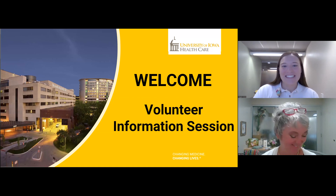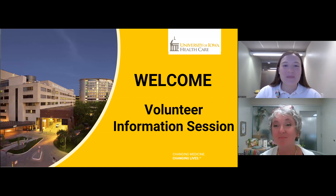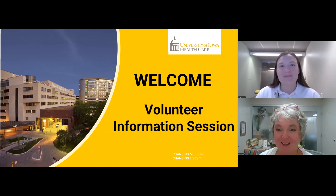Hello, and welcome everybody to UI Hospitals and Clinics Volunteer Information Session. My name is Jean Reed, and I'm the Director of Volunteer Services here. I'm glad to see you all interested in working through the onboarding process to join the team here.